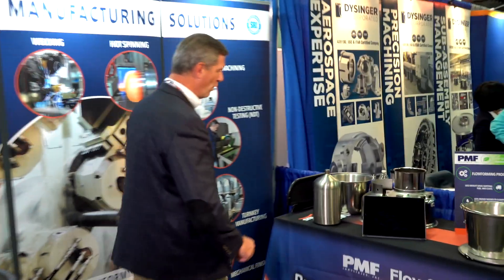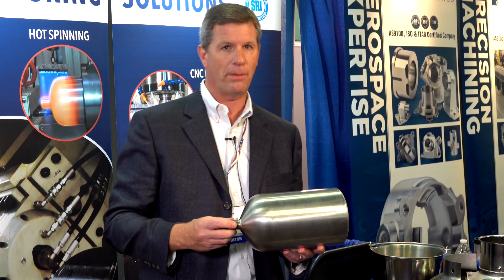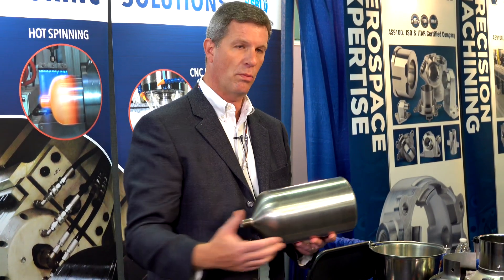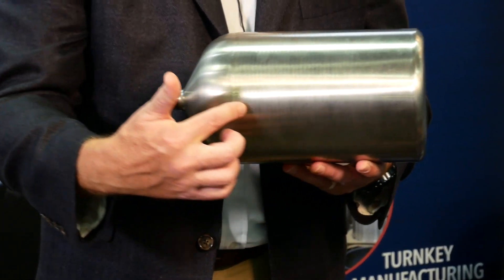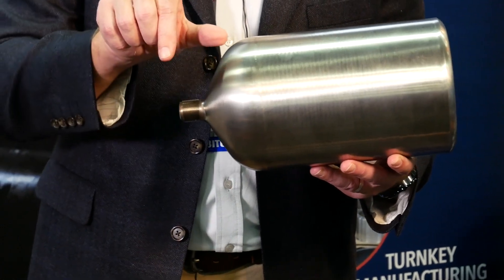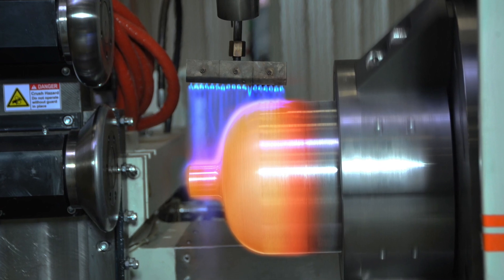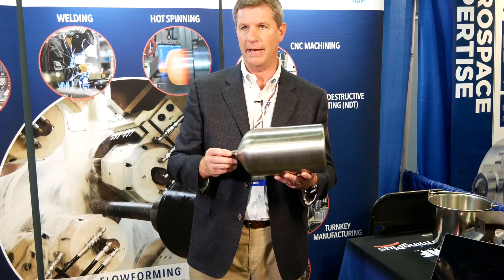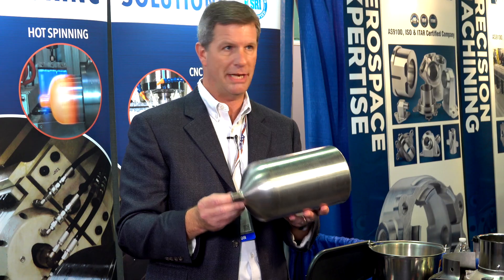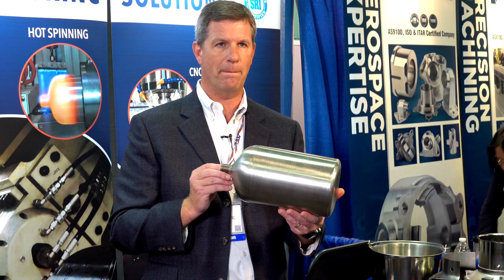Here's another example of flow forming — a combination of all our processes at PMF. We started with a solid disc, deep drawn it, flow formed it out to allow additional material at the end. Then we did our process called hot spinning — we came in with a secondary process, hot spun this material down, and then did a final machining on the open end. Here we have a good example of a seamless construction — absolutely no welding on this, all a combination of PMF processes.